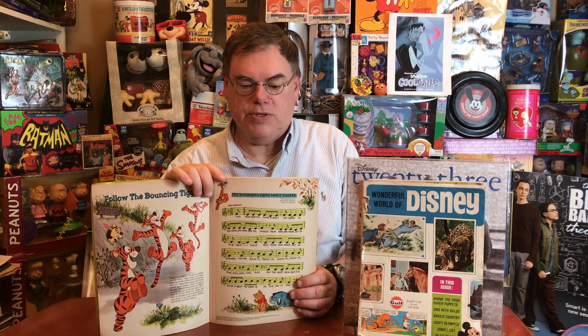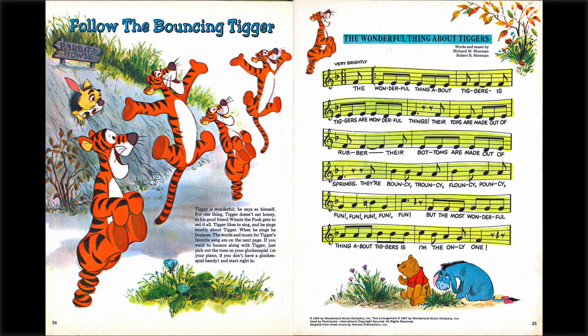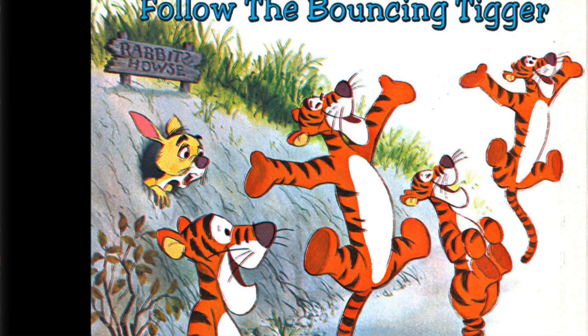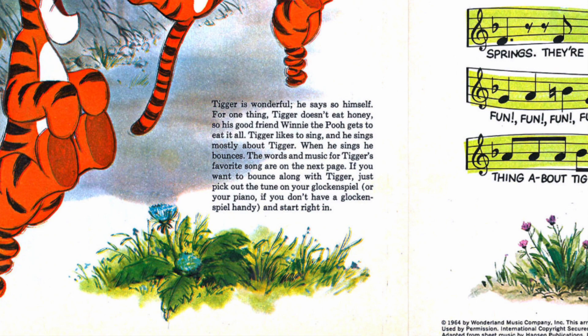Winnie the Pooh and the Blustery Day was new, and they were really trying to celebrate it since it was another big hit. Here we have our sing-along song, The Wonderful Thing About Tiggers, written by those marvelous Sherman brothers. The idea they had was 'follow the bouncing Tigger,' with a great illustration of Tigger — and look at Rabbit reacting, just astonished at what he's seeing. You can not only sing the song, but the notes are here so you can even play it on the piano, or as it says, 'pick out the tune on your Glockenspiel, or your piano if you don't have a Glockenspiel handy, and start right in.' How fun is that?